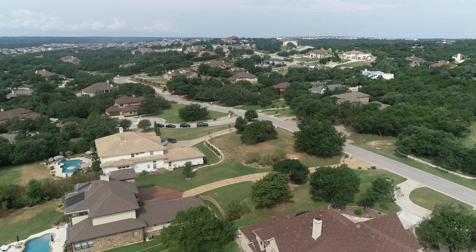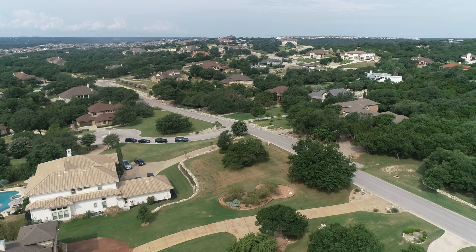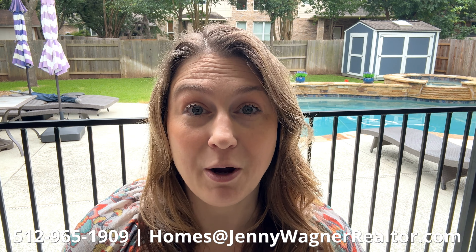If you are new here, welcome to my channel Living in North Austin Suburbs. I'm Jenny Wagner, a dedicated realtor based in Cedar Park ready to help you find the perfect home. Daily I get contacted from individuals all over looking to partner with me to help them find and buy their brand new Texas home. Whether you're ready to purchase now or six months from now, feel free to reach out.